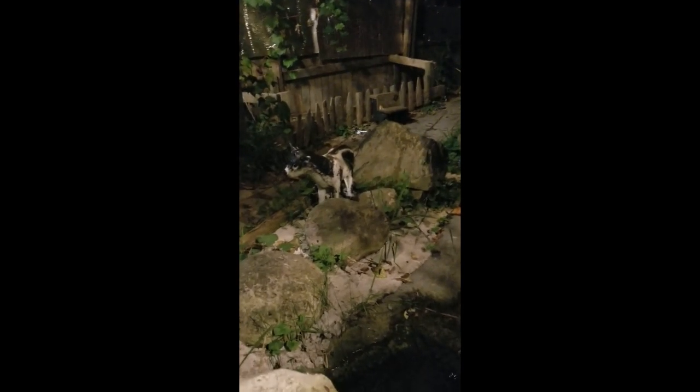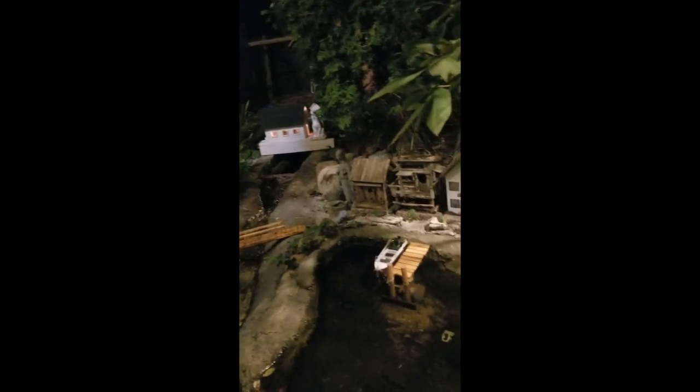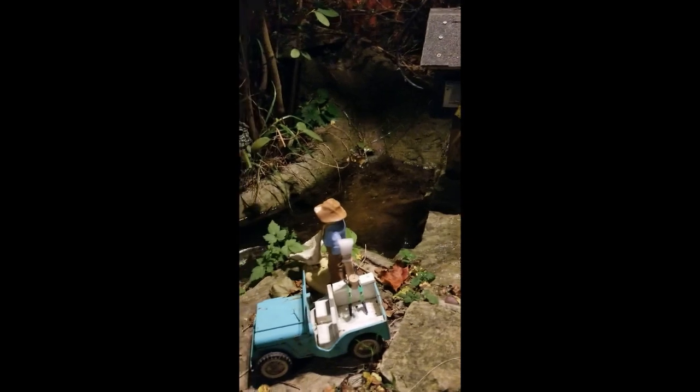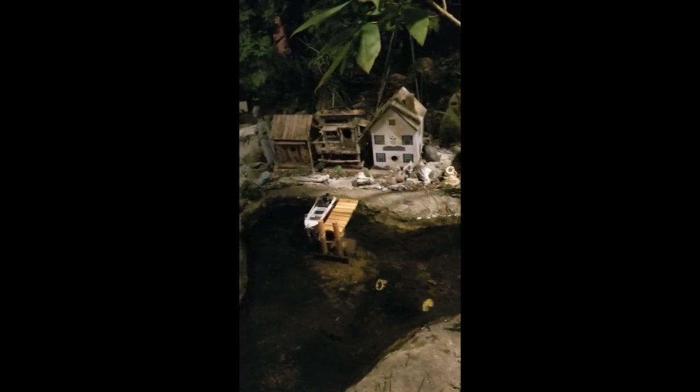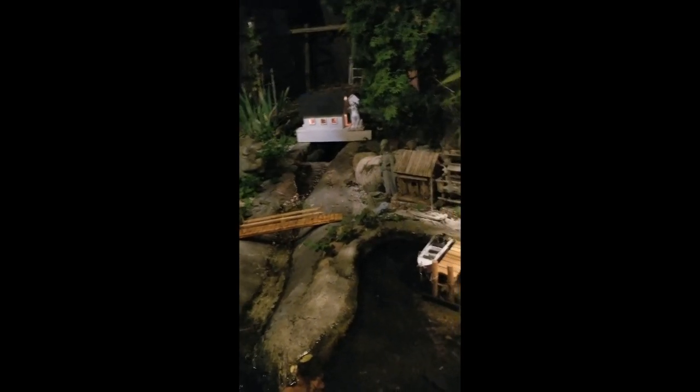I've collected things like that cow right there — some people didn't want them anymore. That raccoon came from a friend who just didn't want it anymore, so he gave it to me until I find homes for them. I'm living in my second childhood, because if I was five or six years old and I found this place, you couldn't carry me away from it. I'd be hanging out here all day — bringing my little army man toys, little cars and trucks.